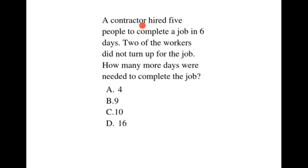A contractor hired 5 people to complete a job in 6 days. 2 of the workers did not turn up for the job. How many more days were needed to complete the job?